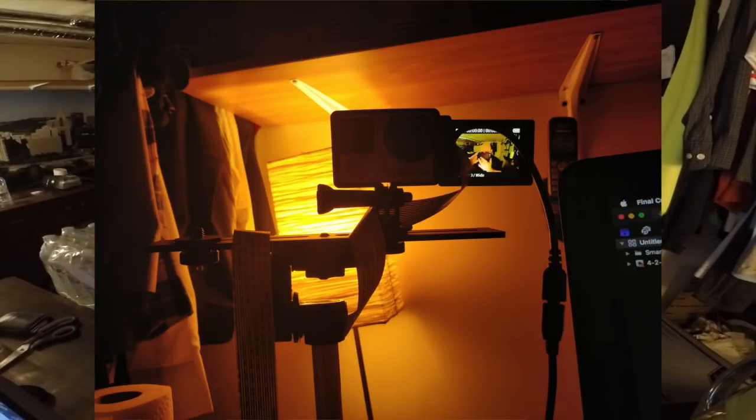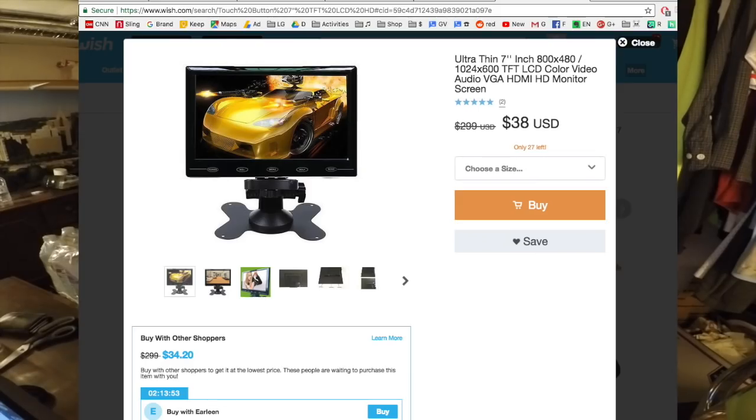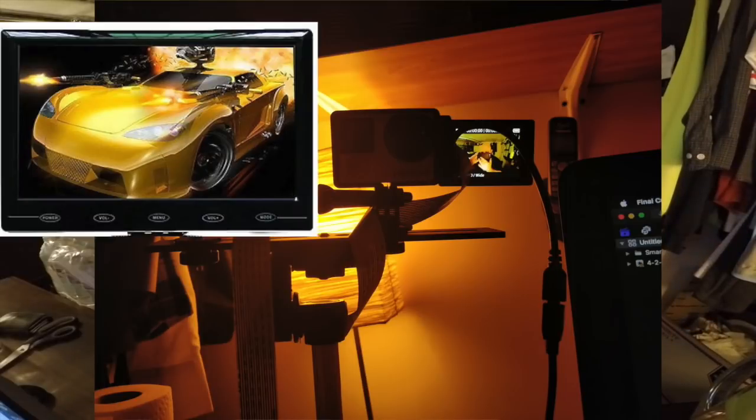I just purchased a bunch of new accessories for my GoPro. Right now I have this tiny two-inch screen on the side of it and it's sort of difficult for me to see myself because I've got really bad eyes. So I purchased this big seven-inch screen that's going to be on the side, and I got some extra accessories that should make it look better.